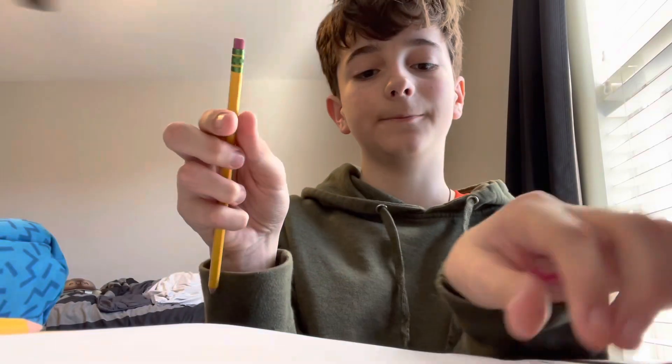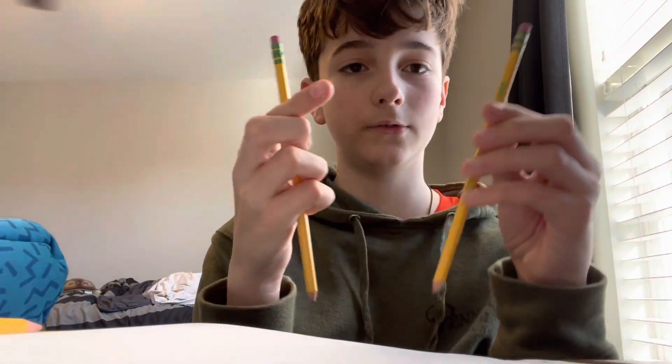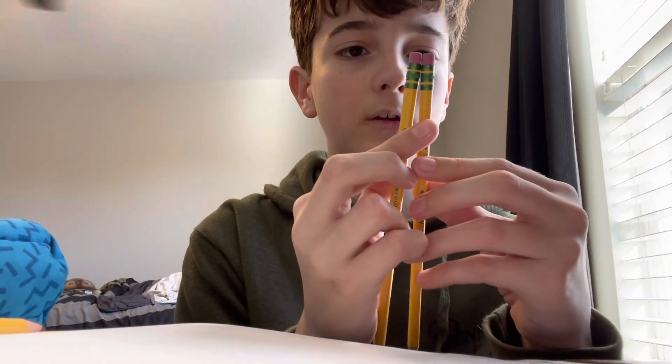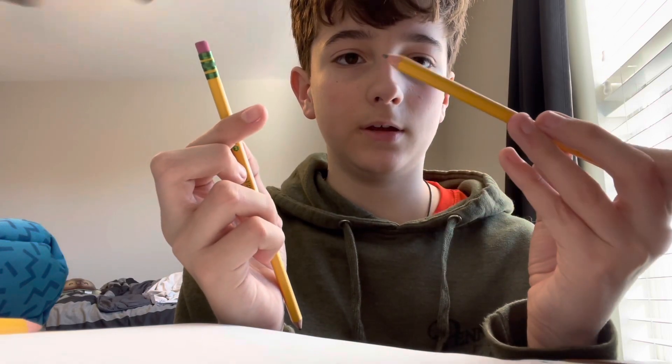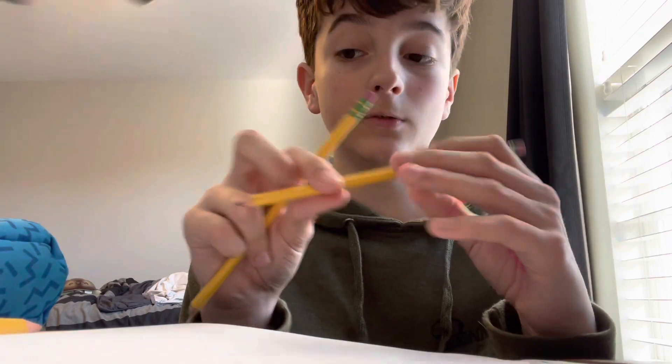Then, social studies. I didn't really use my eraser at all, but I didn't really use the pencil much either. It's just really dull.